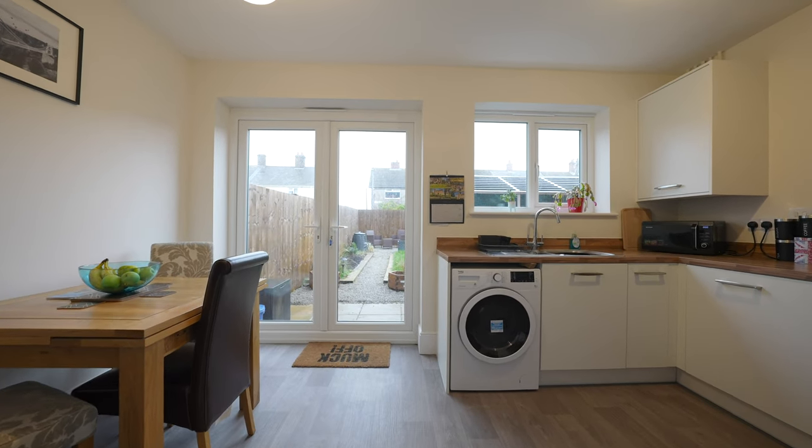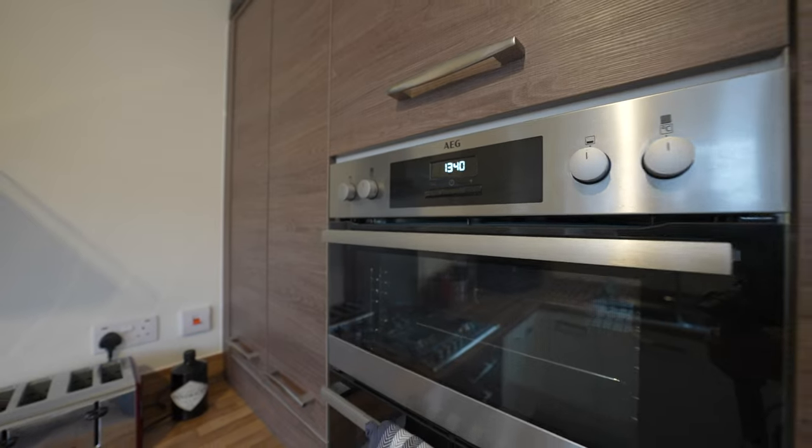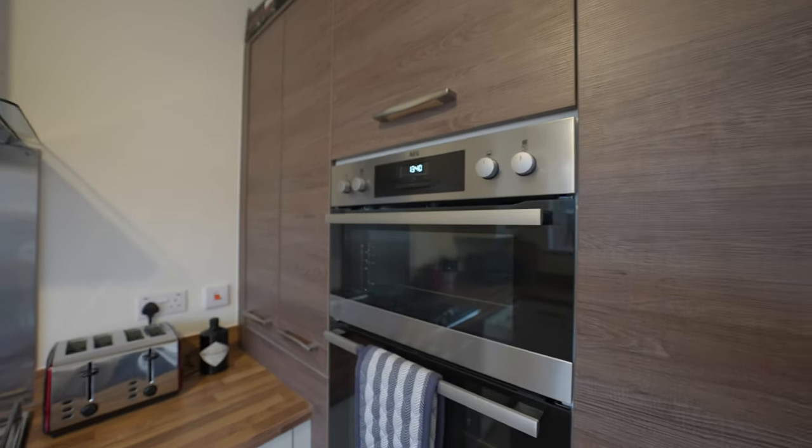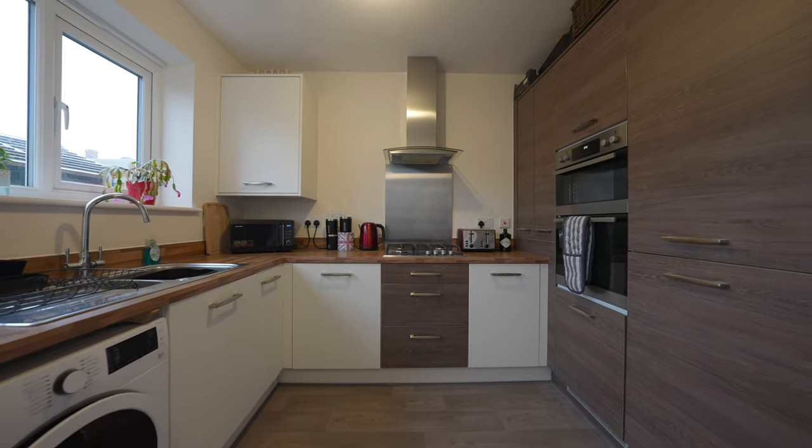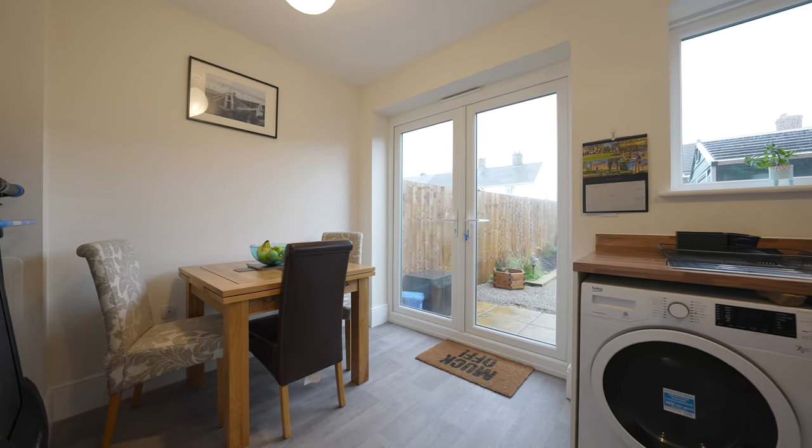The kitchen-dining room is fitted with a range of integrated appliances to include a fridge-freezer, oven, hob and canopied extractor fan, along with a washer-dryer. There is room to accommodate a dining table within the kitchen and there is access to the rear garden via French doors.